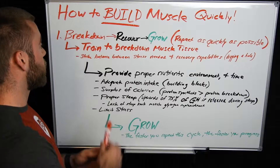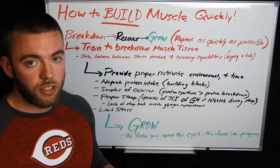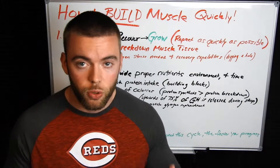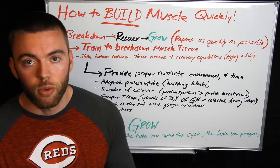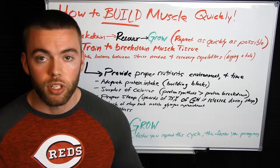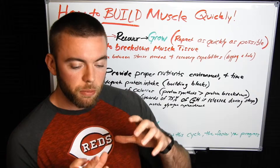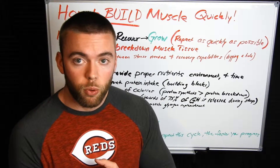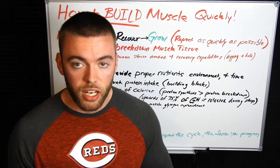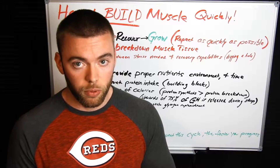From a very simple run through, we're looking at muscle breakdown, recovery, and growth. Breakdown — this is what you're doing in the gym. Anytime that you're training, you are breaking down muscle tissue. You don't build anything in the gym, you only tear it down. Every single exercise is designed to take a specific muscle group, stress it to the point where the body feels it needs to adapt, and then give it the necessary tools and time to recover and build itself back up even stronger than it was before.